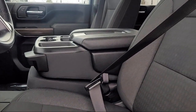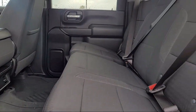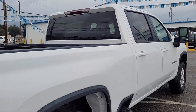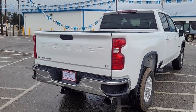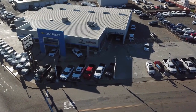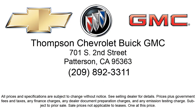Thompson Chevrolet has been servicing the Patterson area for more than 50 years, and we pride ourselves on the relationships that we've built with our customers during that time. Our team is dedicated to providing the type of customer service you deserve. We go above and beyond to make sure that you are comfortable throughout the entire car shopping journey. Come visit us today — we're located at 701 South 2nd Street in Patterson. Thanks for joining us today.